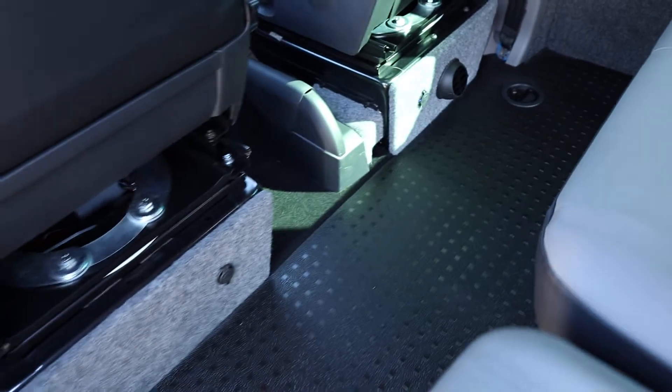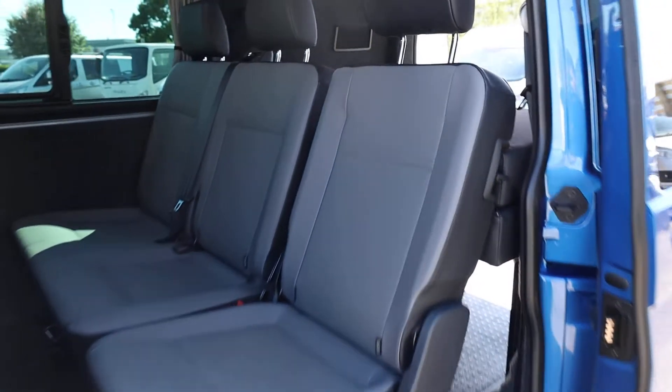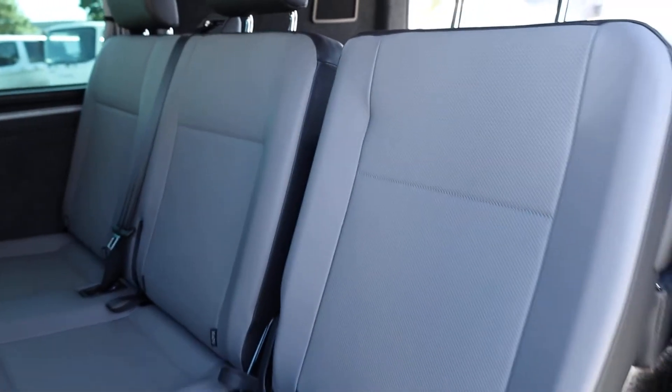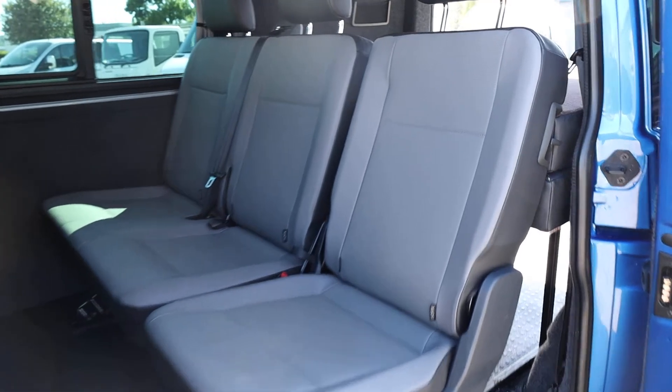There are a couple of extra USB points in here. Looking at the combi seats — another extra from the factory is the leatherette. It's a nice light grey leatherette with a black leatherette backing to the seats. I absolutely love these; I found them so easy to keep clean, and I just think it's a really smart look.